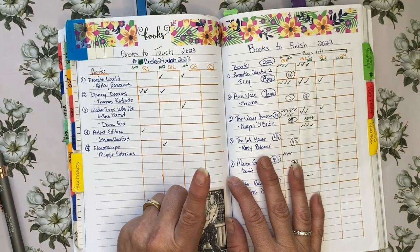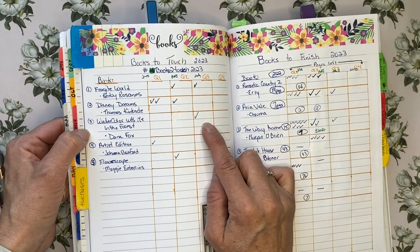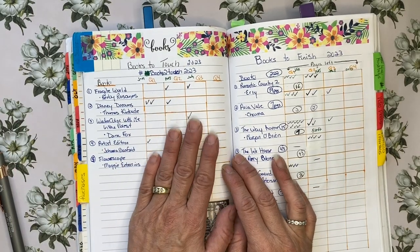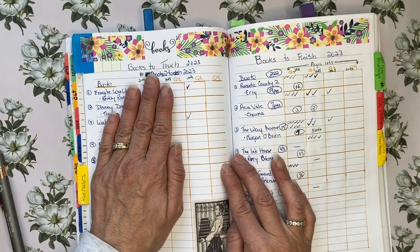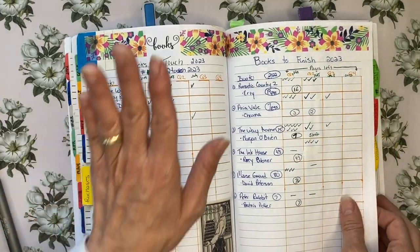I only have one book left that I had not touched at all, and that was Watercolour with Me in the Forest, and that is touched in July. So for my books to touch I have gotten four out of five to the end of second quarter, and in the third quarter I did finish the last one. Really happy with that.